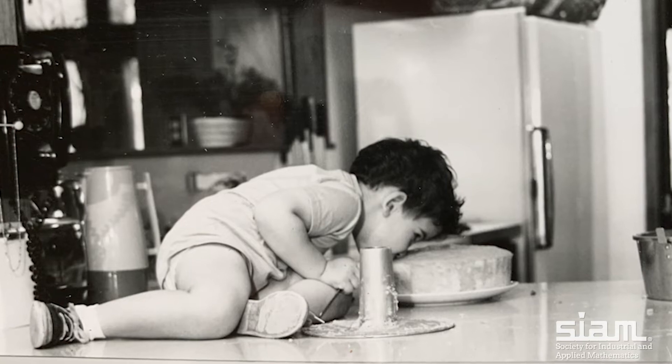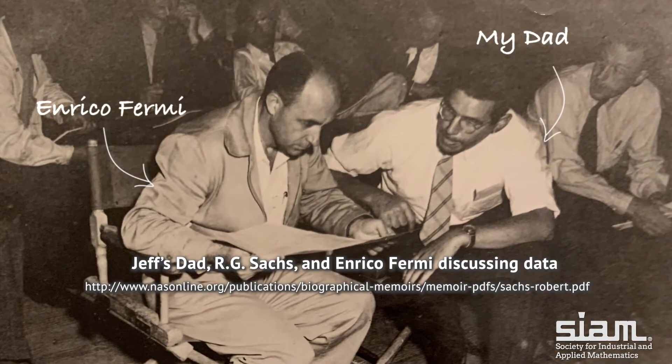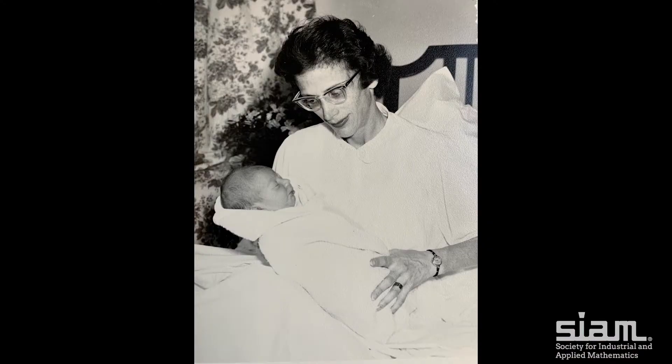I'm really lucky to have been raised in a family that could feed me and educate me and where science and education were seen as very valuable. My mother died when I was a very small child of cancer, and that had a lot to do with my deep interest in biology. I also had kind of a knack for mathematics.